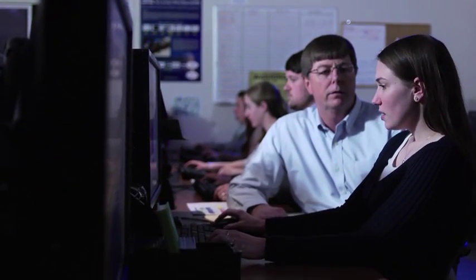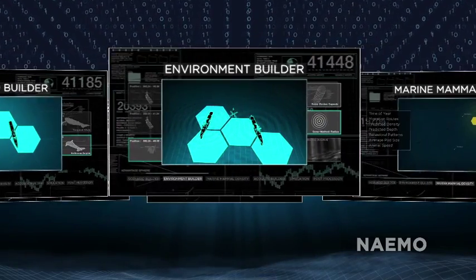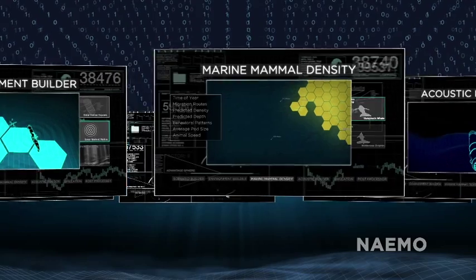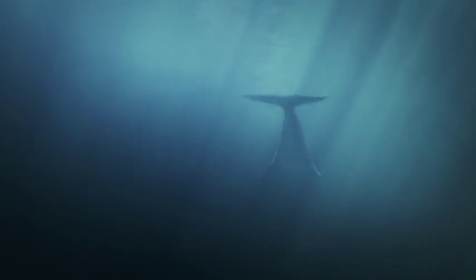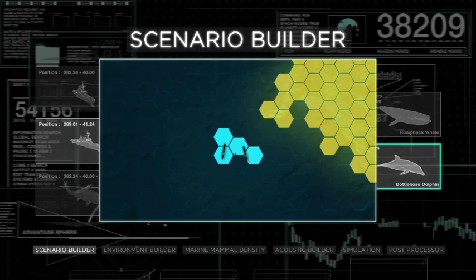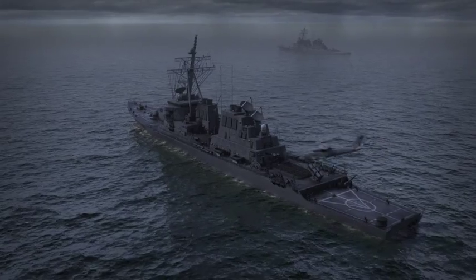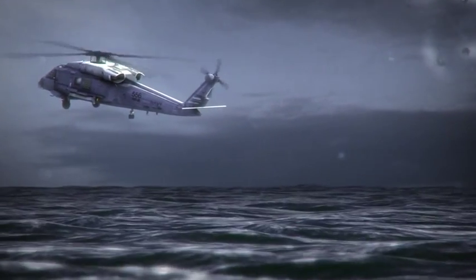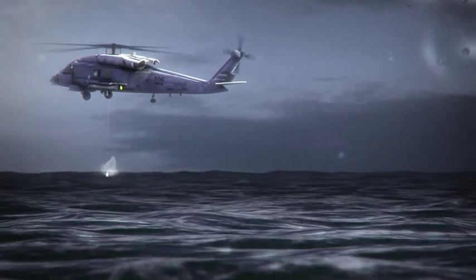NEMO is composed of six modules, each with specific data and complex formulas to simulate real-world conditions in a virtual ocean, complete with naval platforms, marine mammals, and local bathymetry. Scenario Builder compiles the who, what, where, and when of a planned naval exercise. In this anti-submarine simulated event, two surface ships and a helicopter will search for an enemy sub, pinpoint its location with sonar, and sink it.